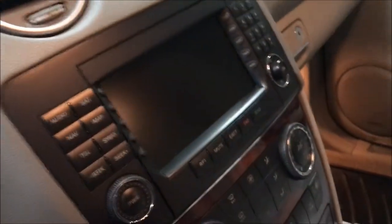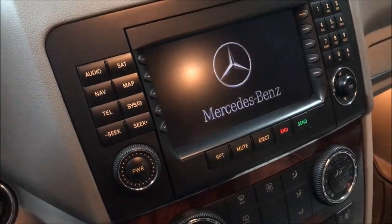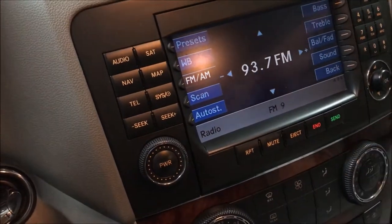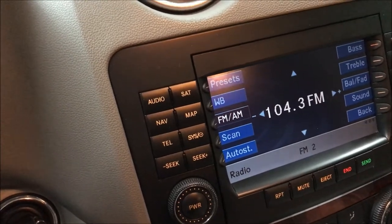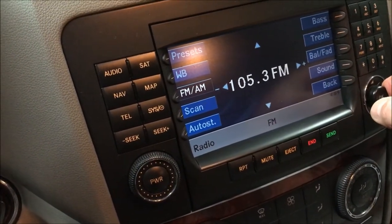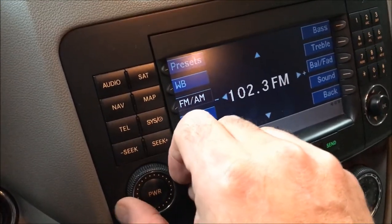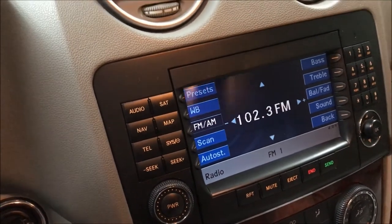We'll get the ignition on. I have a very local station programmed in here and it was sort of picking up. If I go to another station — it should pick this up, no problem, because a little Ford Focus does, and my little boombox at the garage does — and there's nothing. Another one I should pick up, which it doesn't, is 102.3. So 102.3 and 104.3 are stations we tend to listen to, and it won't pick them up at all, though it does with all our other cars.